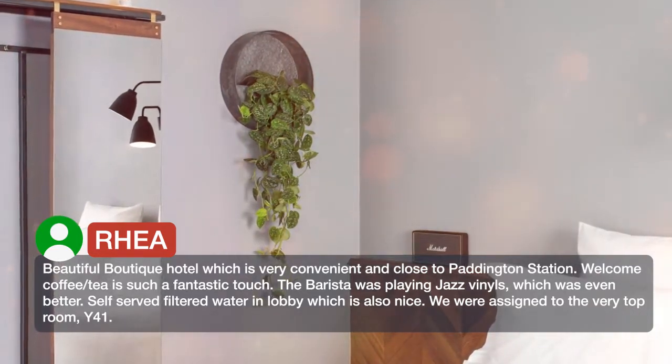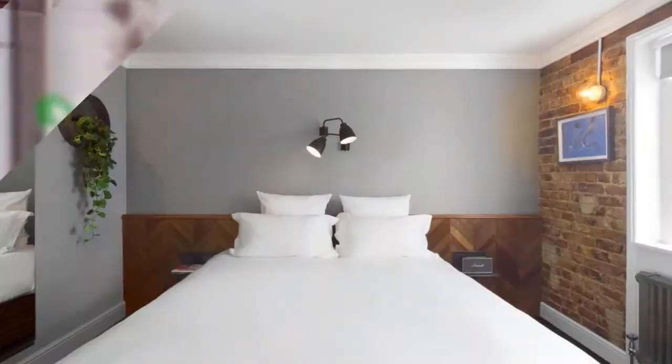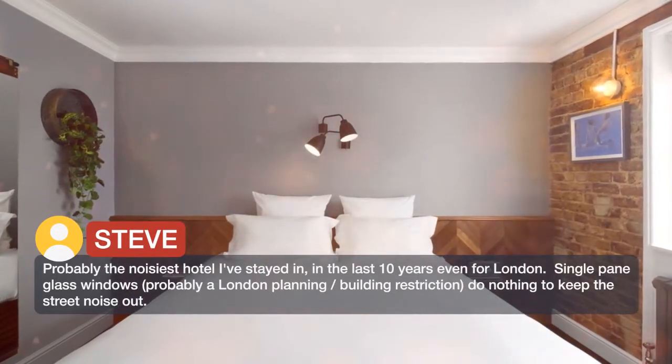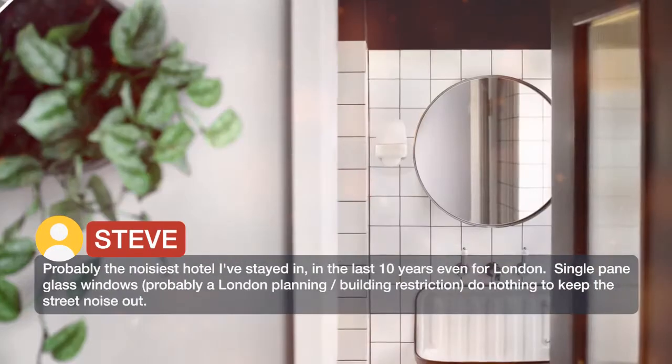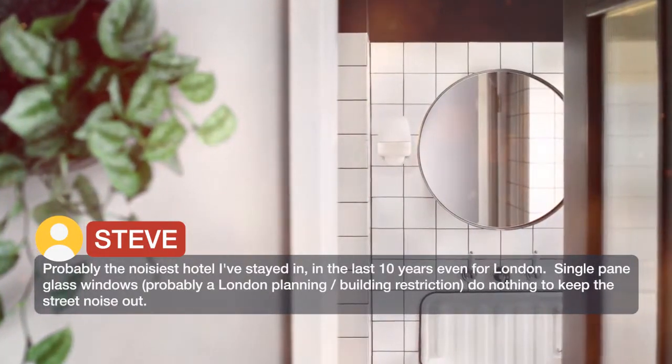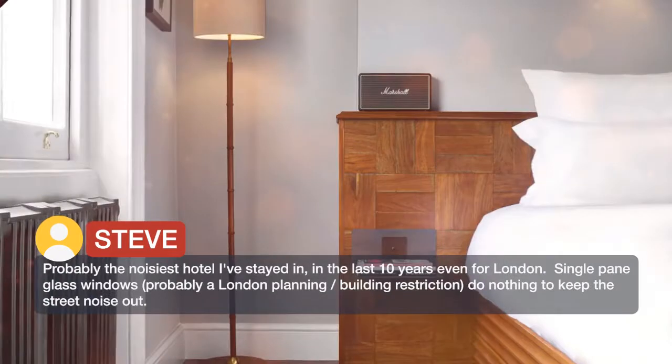We were assigned to the very top room, Y41. Probably the noisiest hotel I have stayed in in the last 10 years, even for London. Single pane glass windows — probably a London planning and building restriction — do nothing to keep the street noise out.